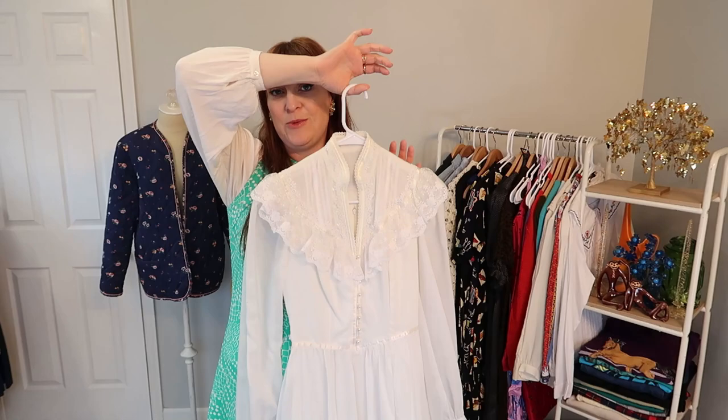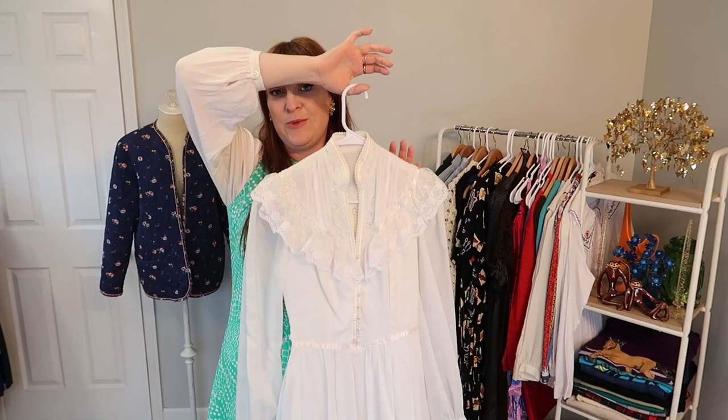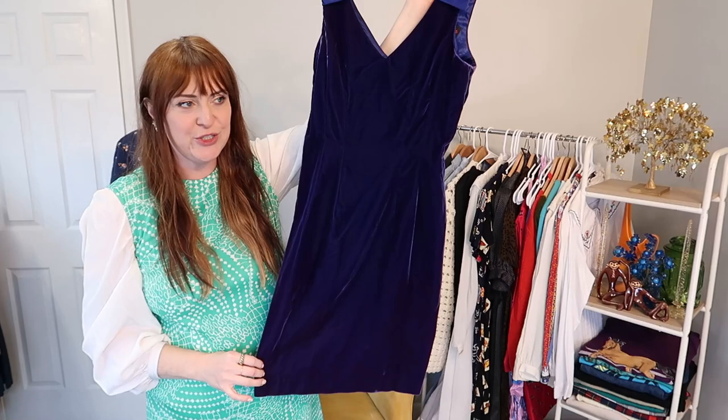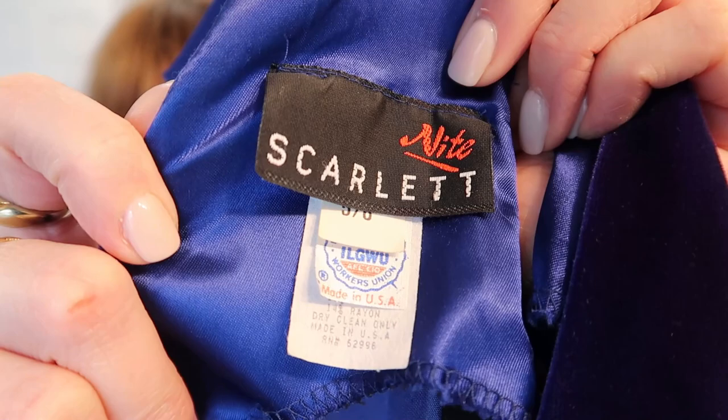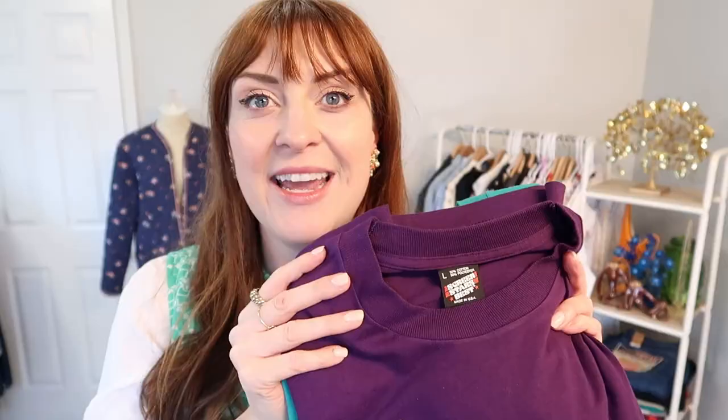I had to grab this vintage blue velvet dress — just so stunning. I love the satin ribbon detail on the shoulder. It's obviously not my size, but it had to come home so I could put it in my shop and get it to a good home. I'm going to switch gears and show you the t-shirts I decided on: I got the purple horse tee, the green horse tee, and the horse race tee. These are all single stitch Screen Stars t-shirts, which is one of my favorite vintage tee brands to find.